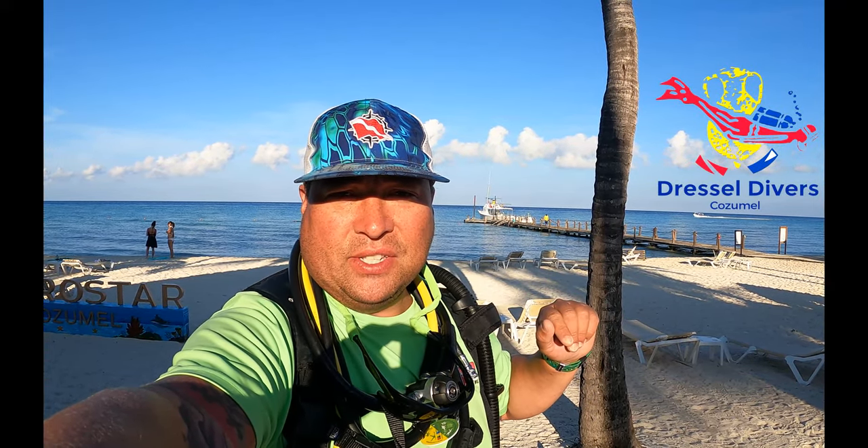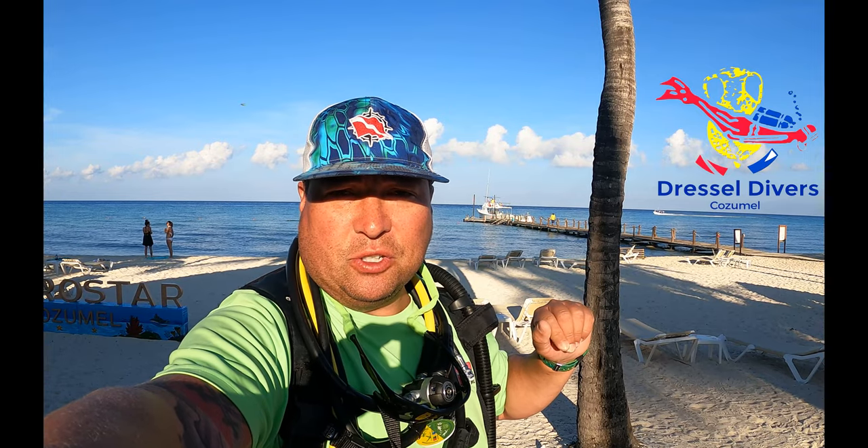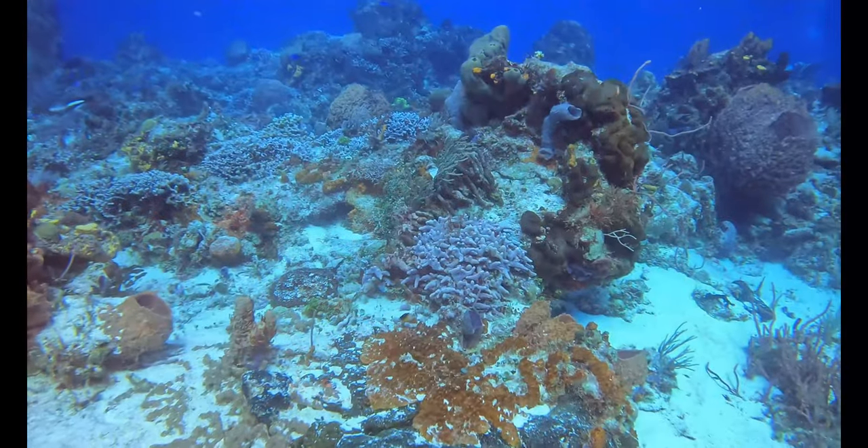Good morning everyone, welcome to another episode of Cooper's Amputee Lifestyle. We're at Burro Star down here in Cozumel, Mexico. We're going to be doing some diving with Dressel Dive Shop and we have some amazing crews down here taking us out to do some drift diving. We'll be getting off on these boats and going out to dive in front of Cozumel, diving off the Aqua One and the Aqua Three boat. Great crew — let's go out and look for some critters.